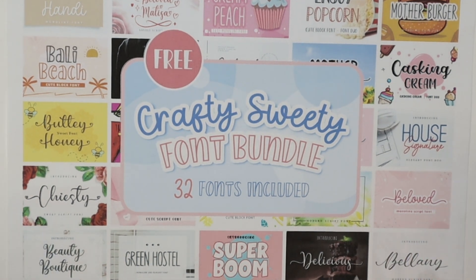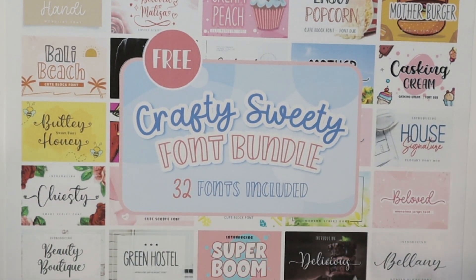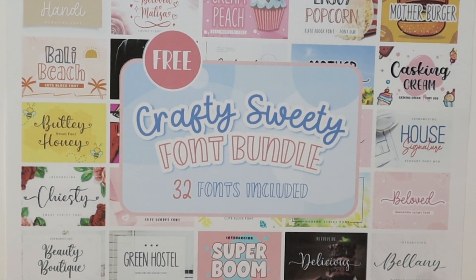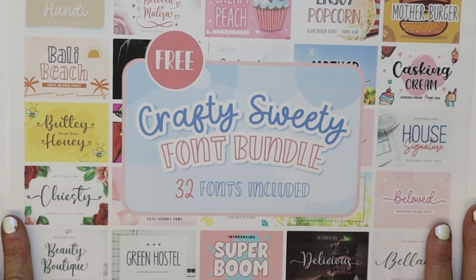So if you think you might be interested, check the link below. Go ahead and click on that — it will take you directly to the free bundle. No strings attached. Go ahead and download it and you will have a ton of fun fonts to play around with.